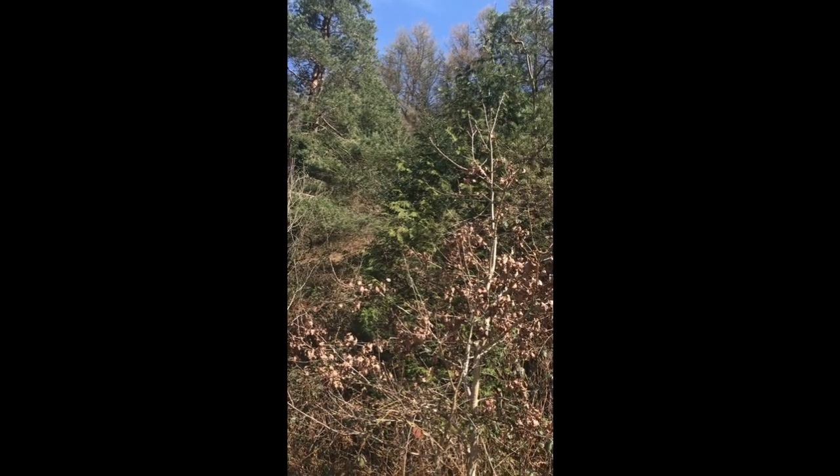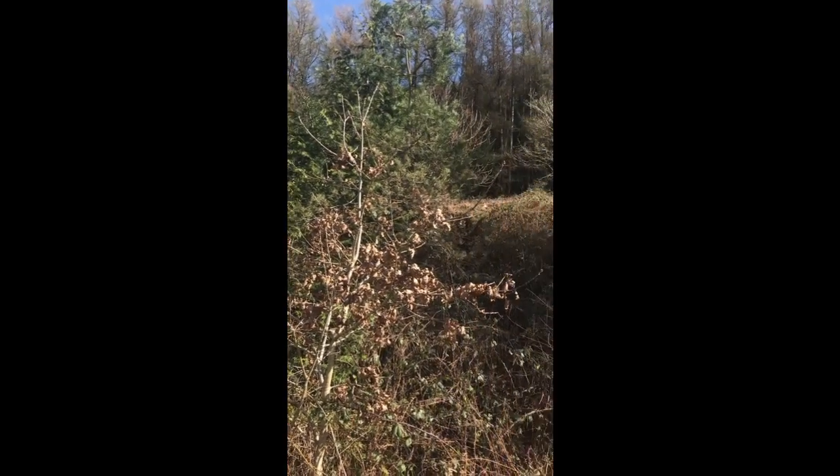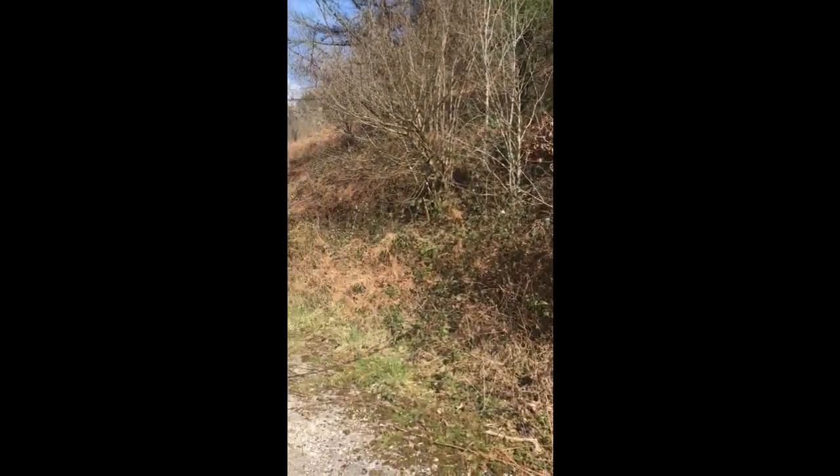Some of the trees have no leaves and some trees have loads of green leaves. Does anybody know why that is? Oh look, it's a butterfly. Whoa, gorgeous.